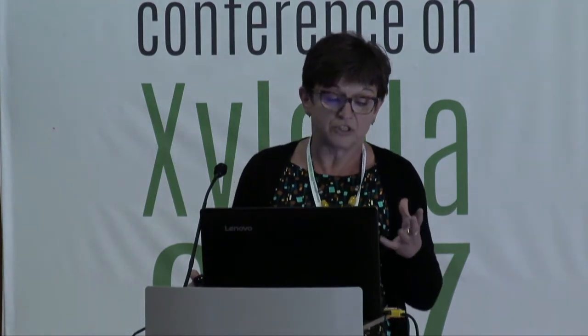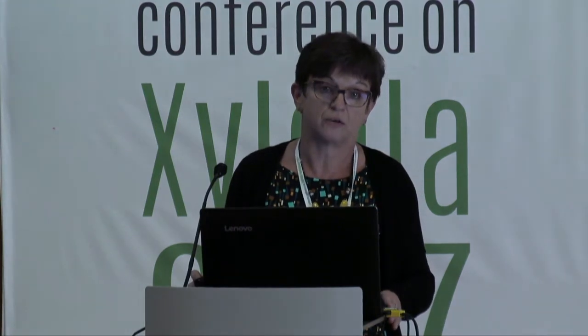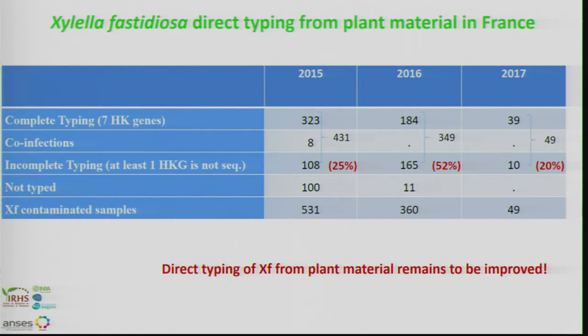What about direct typing of Xylella from plant material in France? In 2015, among 531 samples declared contaminated by Xylella, 431 samples were typed. However, 25% of them couldn't be completely typed — at least one housekeeping gene was not properly sequenced. In 2016 the rate of incomplete typing was 52%, and in 2017 it was 20%. The number and species of plants tested varied from year to year. Direct typing of Xylella from plant material remains to be improved.